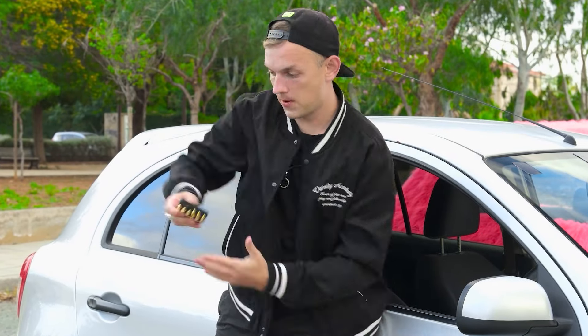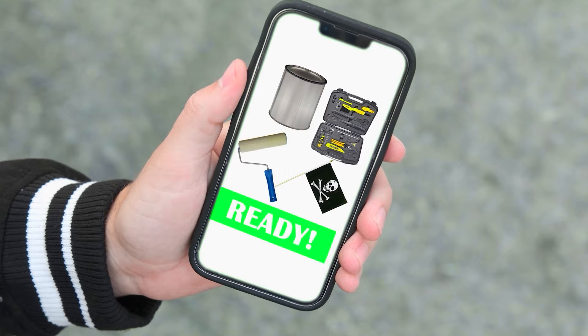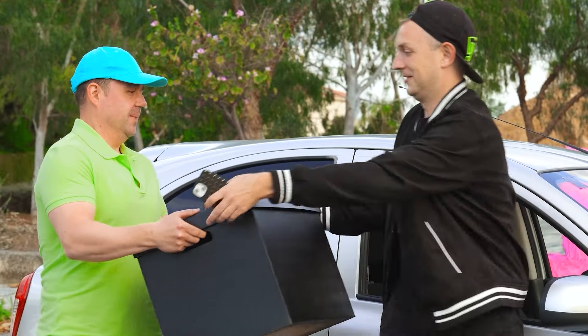My car should be no worse. I'll order everything online now. Oh, thank you. You scared me.